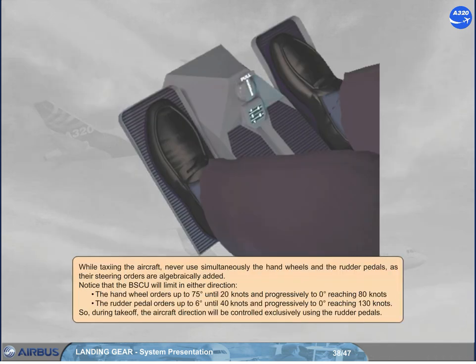While taxiing the aircraft, never use simultaneously the hand wheels and the rudder pedals, as their steering orders are algebraically added. Notice that the BSCU will limit in either direction the hand wheel orders up to 75 degrees up to 20 knots, and progressively to 0 degrees reaching 80 knots. The rudder pedal orders are limited up to 6 degrees up to 40 knots, and progressively to 0 degrees reaching 130 knots. So during takeoff, the aircraft direction will be controlled exclusively using the rudder pedals.